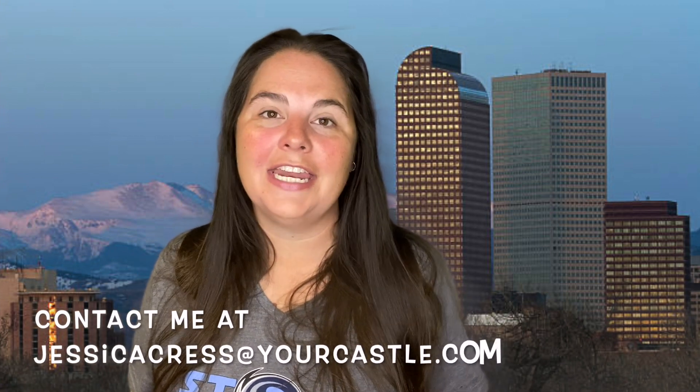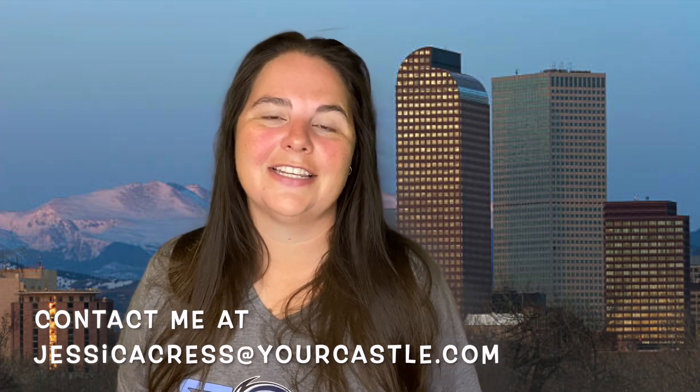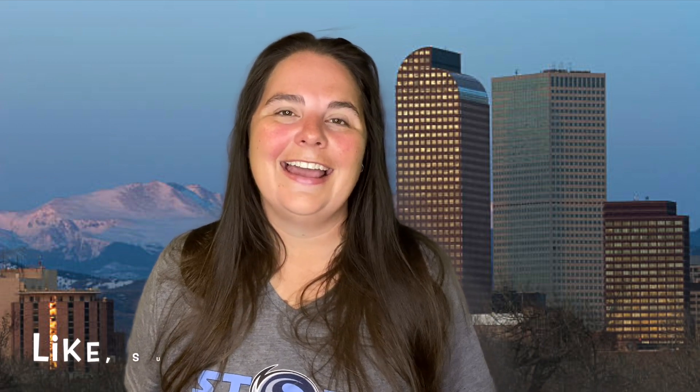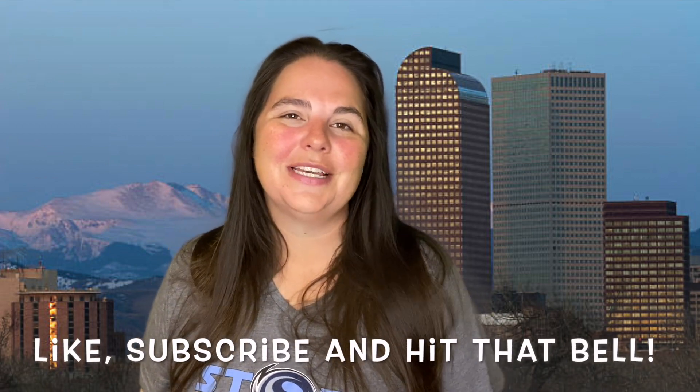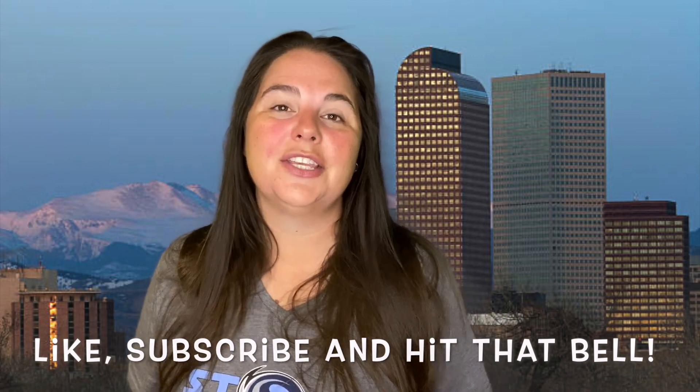If you have any questions about this topic or any other real estate related topics, don't hesitate to reach out to me on any of my social pages. If you like this video, please press the like button, subscribe, and hit that bell notification button so you can get these great tips into your email box every week. Until next week, have a wonderful rest of your week!